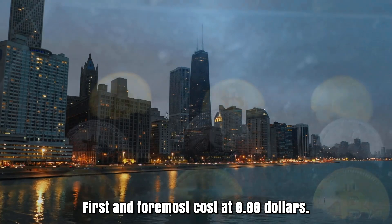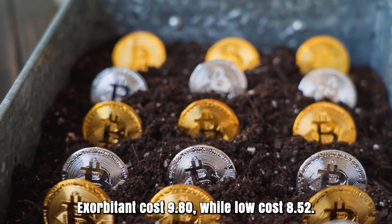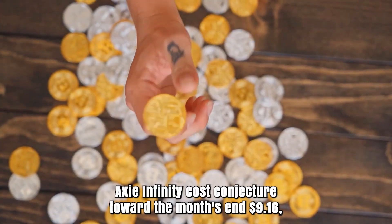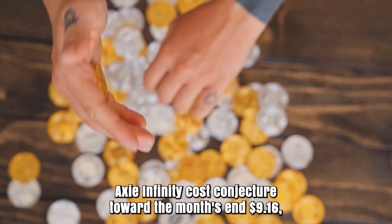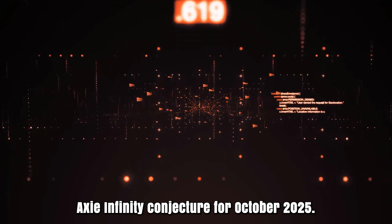Axie Infinity cost prediction for September 2025. Initial cost at $8.88. High cost $9.80, while low cost $8.52. The average for the month $9.09. Axie Infinity cost projection toward the month's end $9.16. Change for September: 3.2%.